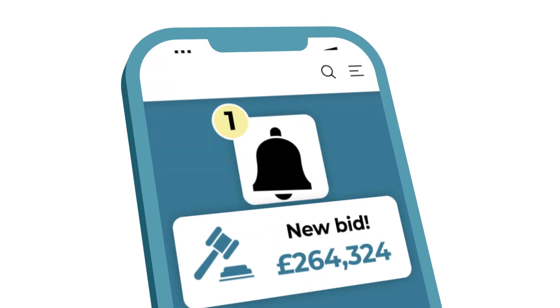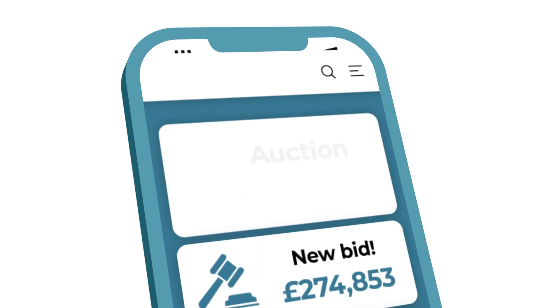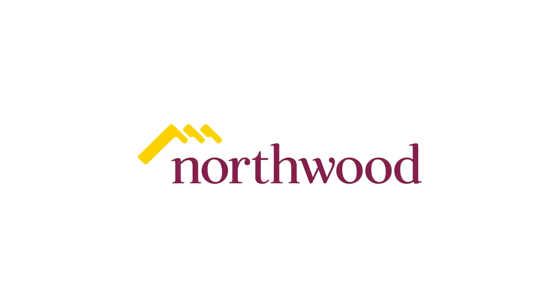When the auction successfully concludes, our completions team will handle the process until the keys are handed over. You'll need to instruct a solicitor to act on your behalf. For more information, fill out the contact form on our website and we'll give you a call.